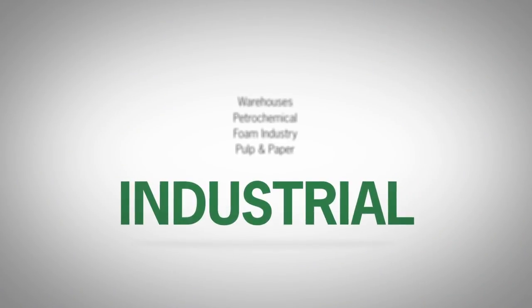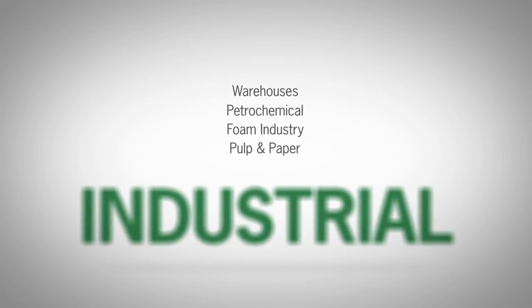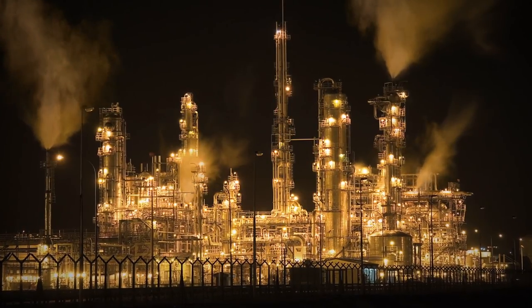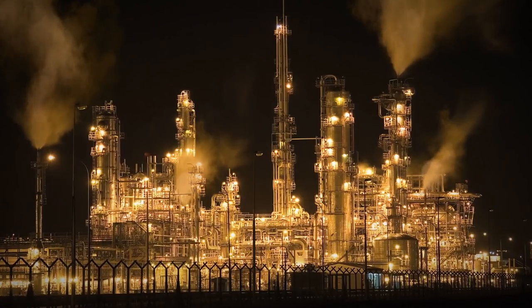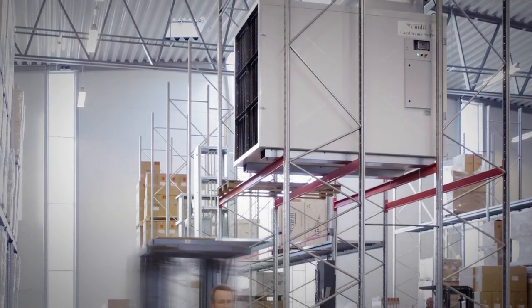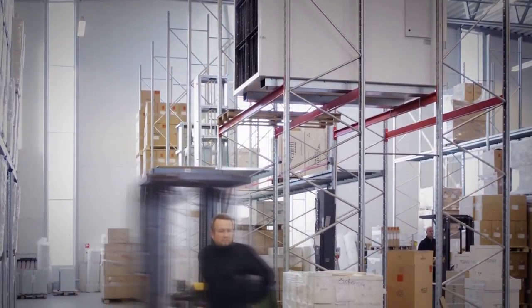Camfil industrial solutions provide reliable high-end products, ensuring that our customers can maintain production around the clock. Our CamCleaner air purifiers have the most efficient HEPA filters on the market, guaranteeing lower energy costs, more efficient production, a reduced need for cleaning, healthier employees and a better air environment.